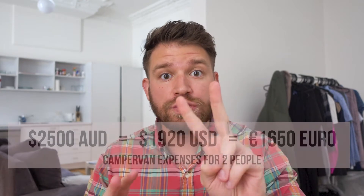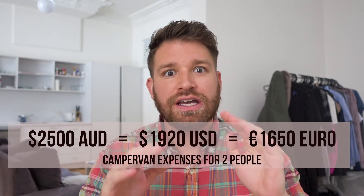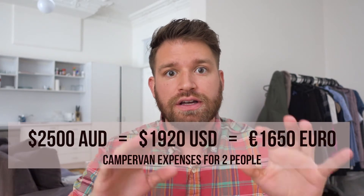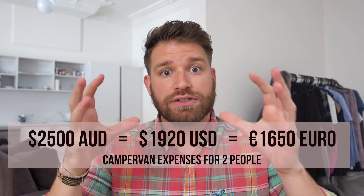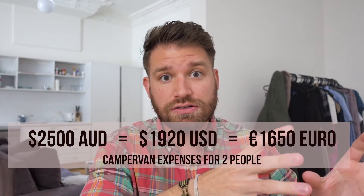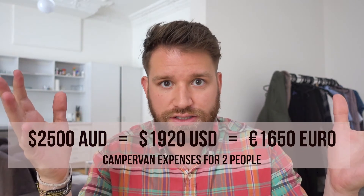All in, for two people, nine days with a camper van and one day in transit, it cost us $2,500 Australian dollars. I'll put the exchange rate on screen for you at the time, so you know how much that was in US dollars and euros, and you can convert it to your own currency.